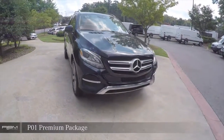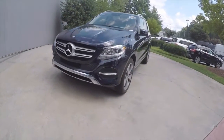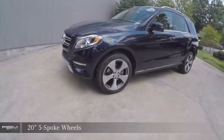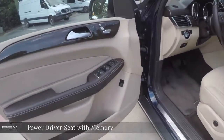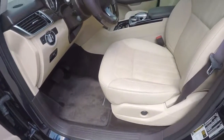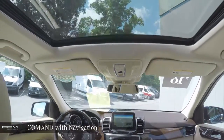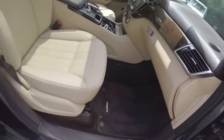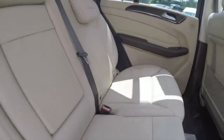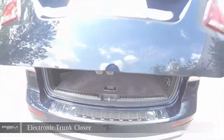This vehicle includes the P01 Premium Package with a power driver seat with memory, command system with navigation, power passenger seat, heated front seats, and an electronic trunk closer.